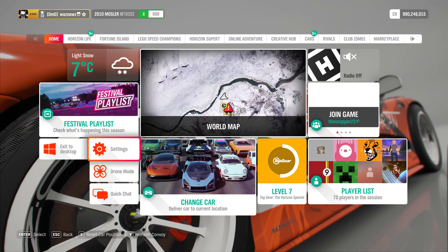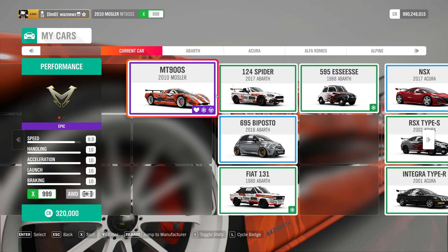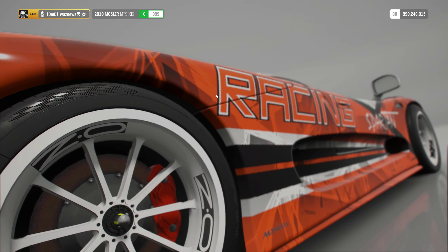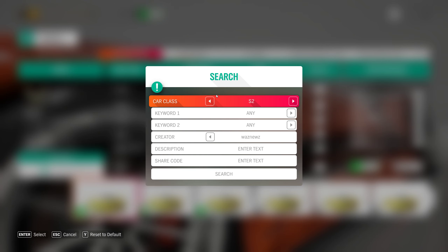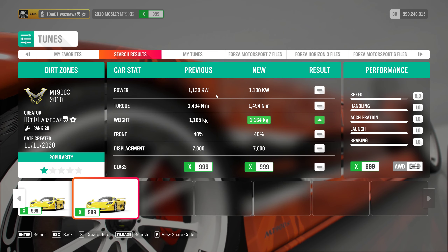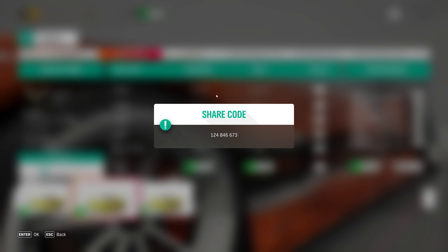The car I was using was of course the 2010 Mosler MT900S, and the tune I was using was not the usual speed zone one — it was this one: 124846673.